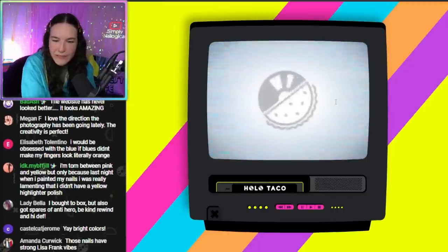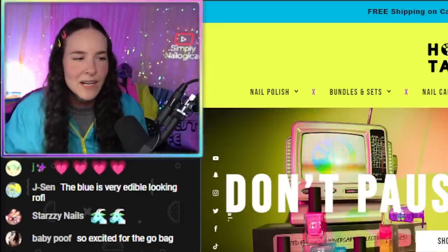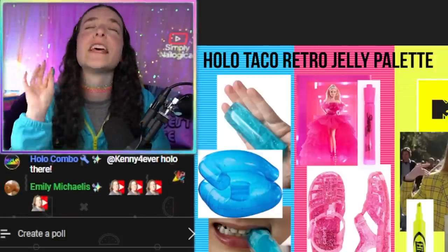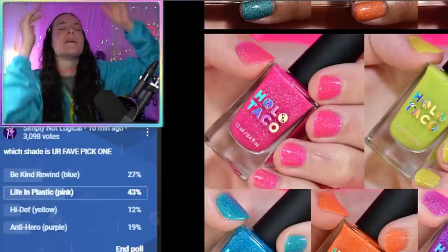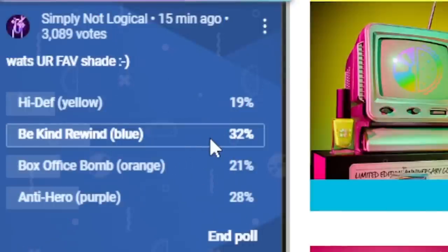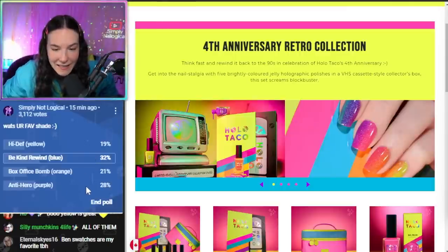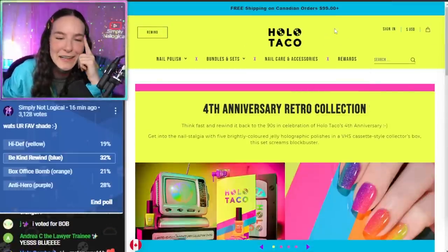Let's do the polls! Which shade is your fave? Life in Plastic has won the first poll! Then Be Kind Rewind. High Def yellow is last — no! The yellow was supposed to lead the pack. Poll two results: Be Kind Rewind blue is in second place after Life in Plastic — shout out blue lovers! Then Antihero purple, Box Office Bomb orange, and High Def yellow in last.